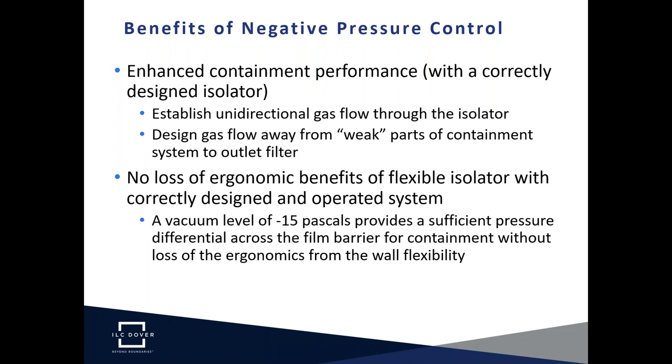The third benefit is enhanced containment performance. Every isolator — hard wall or flexible — has weak spots with respect to maintaining the containment barrier: any device or arrangement that passes material through the barrier, such as split butterfly valves, rapid transfer ports, and bag-in, bag-out sleeves. With a correctly designed isolator, the location of gas inlets and outlets creates unidirectional gas flow within the isolator volume, always directed away from the so-called weak spots.